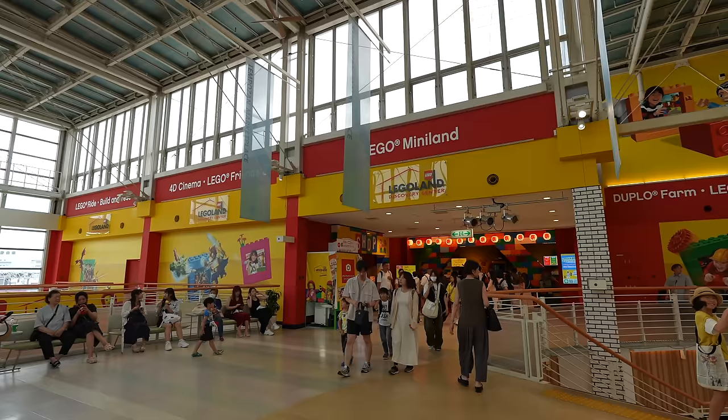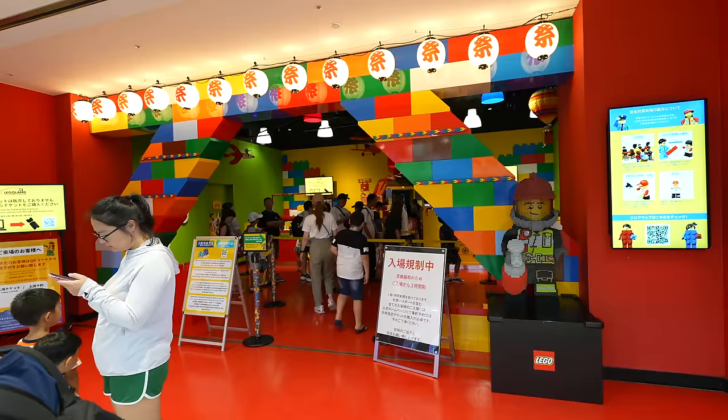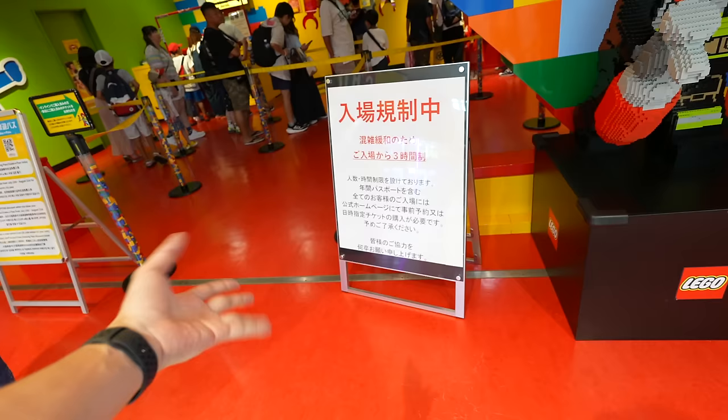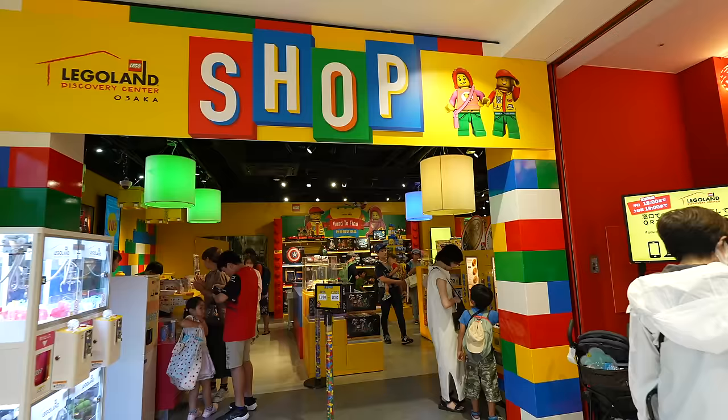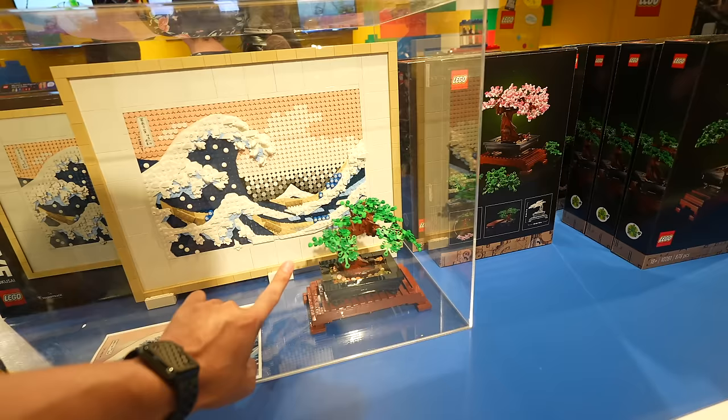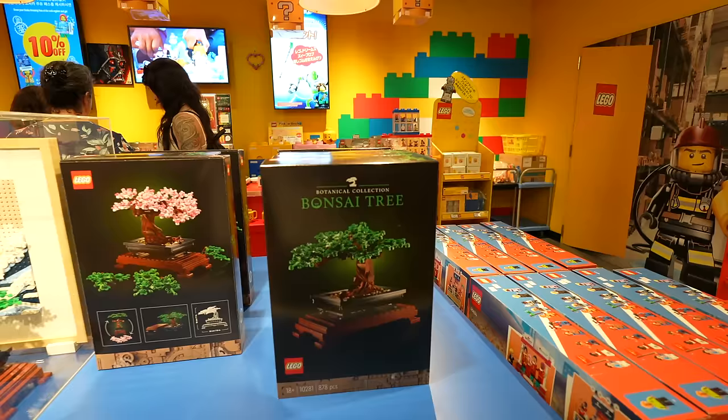Let's go up. On the second floor there is a Legoland. Seems like it's super crowded inside. They have a limitation — you can only stay three hours after entrance because it's so crowded. Let's go check the Lego shop. Look at that — it's a Japan version of Legoland. There's a Hokusai picture and also a bonsai.